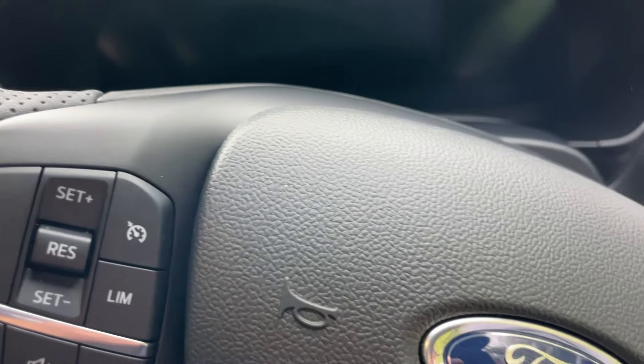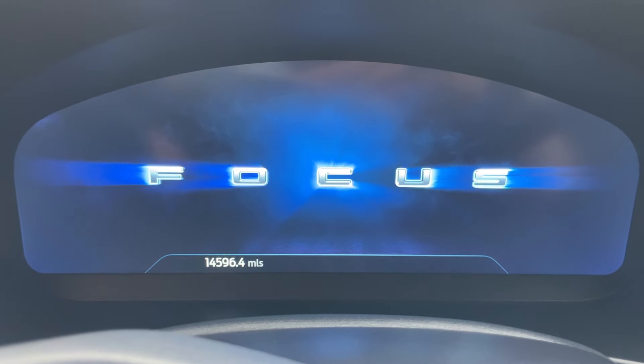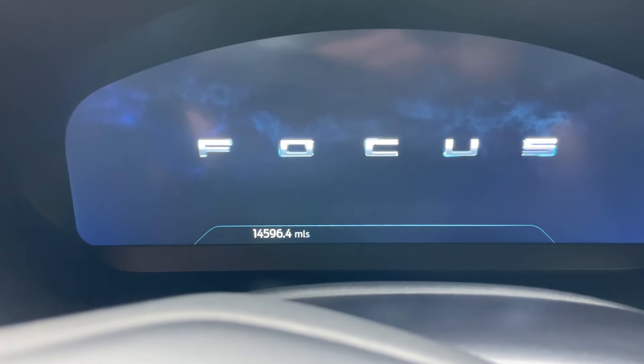I have incredibly long legs, so let me pop that seat back a little bit. Look at this beautiful digital driver display. I said the mileage was just over 14,000 — and that is the case at 14,596.4 miles.